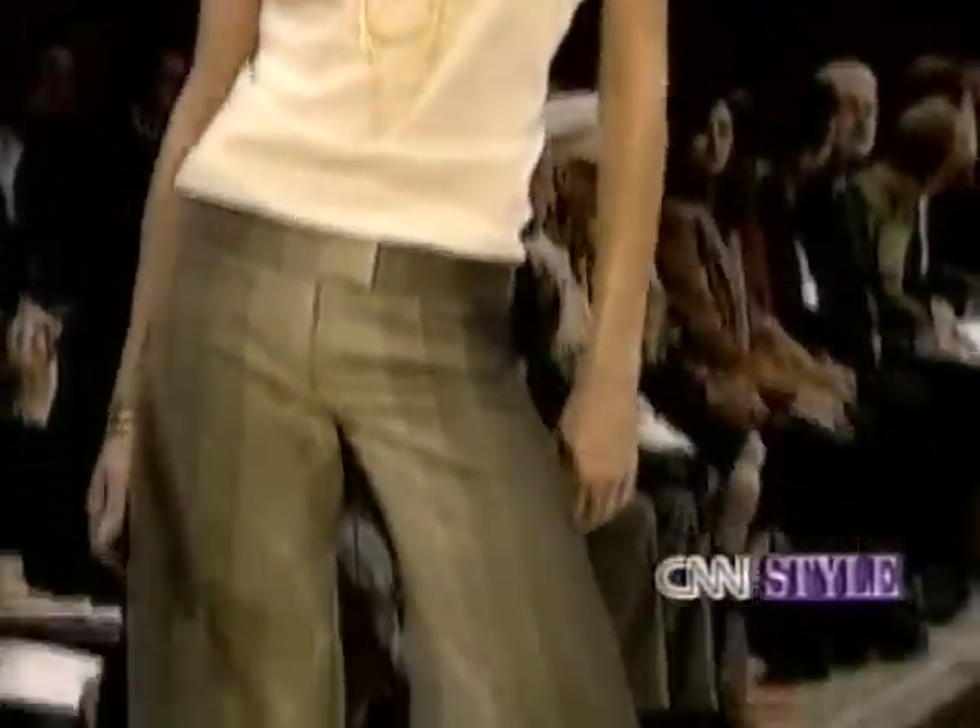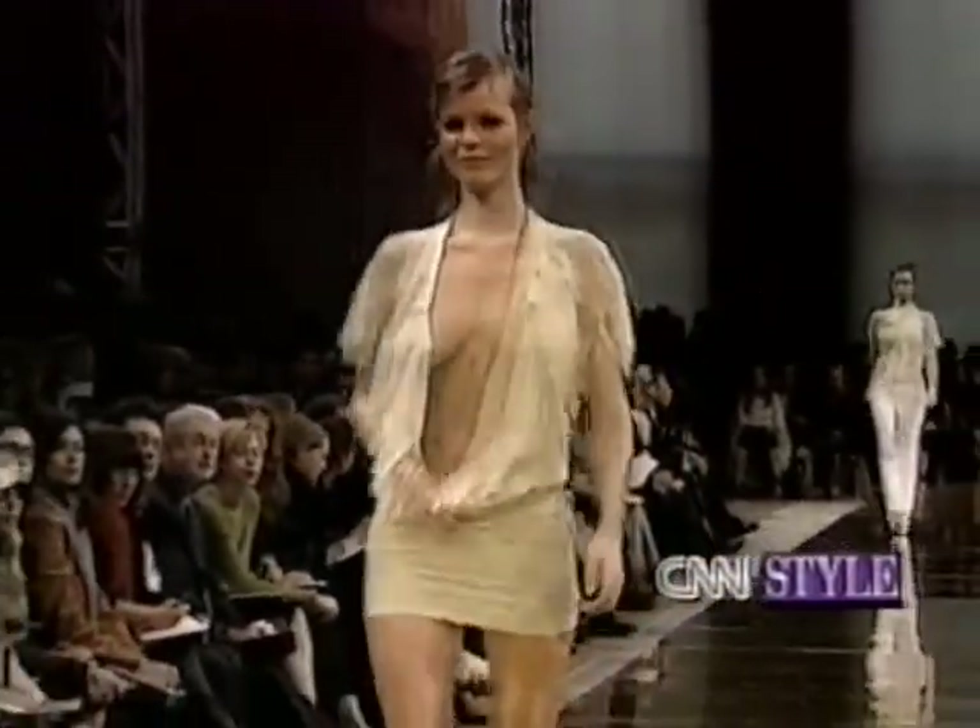McCartney likes to offer something for every woman. So she does a mix of separates and dresses, jeans with fringes, her standby t-shirts, but there are also outfits for more formal occasions.